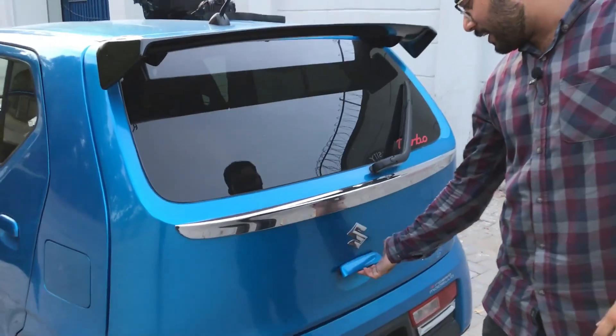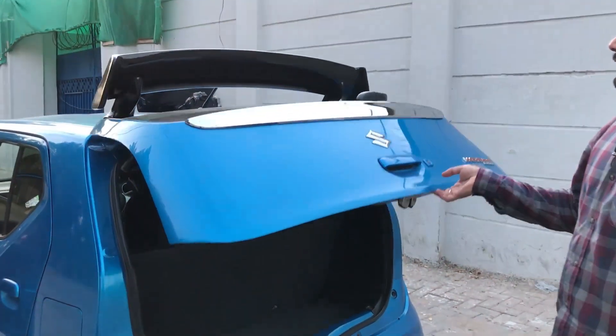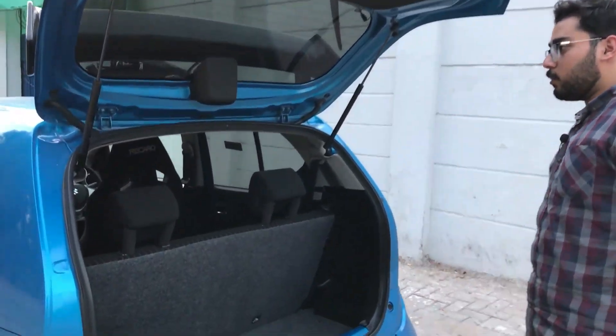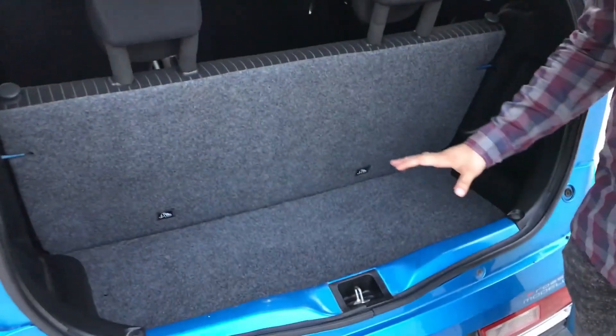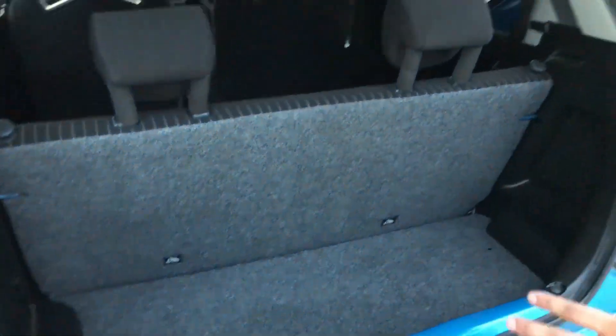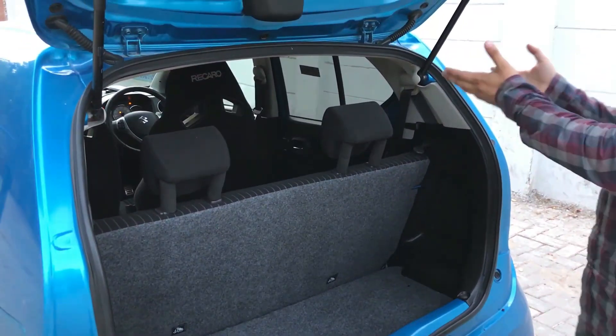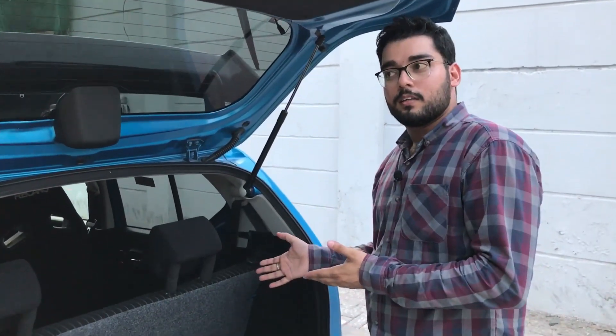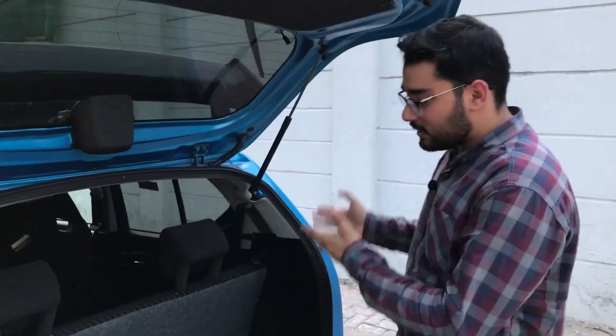Now let's go to the trunk side. We will open the trunk. You can see the space here — it's normal because it's a small car. With this small car, the trunk space is what you would expect.